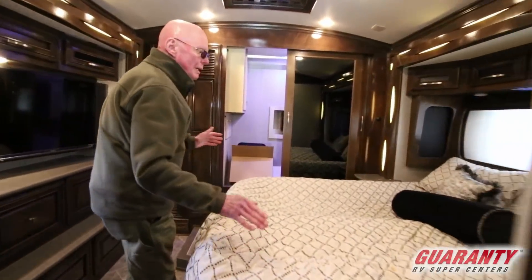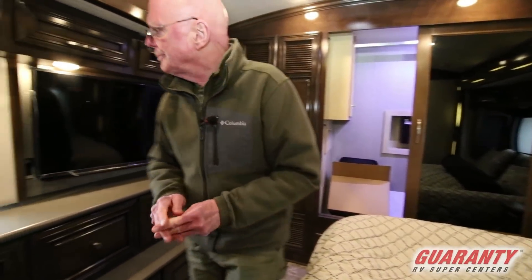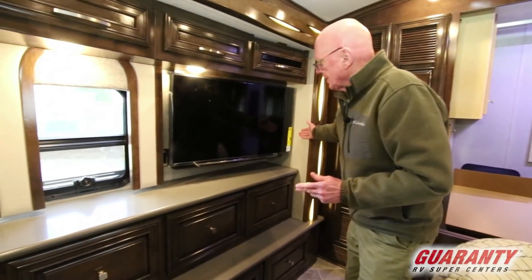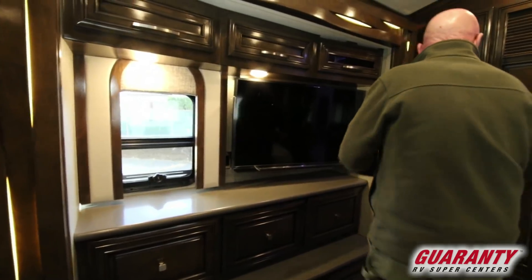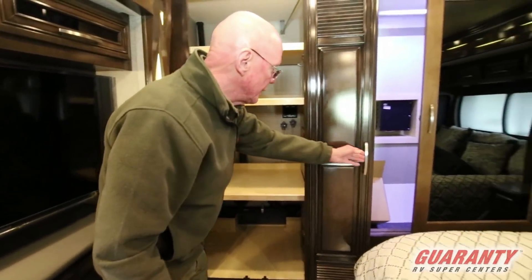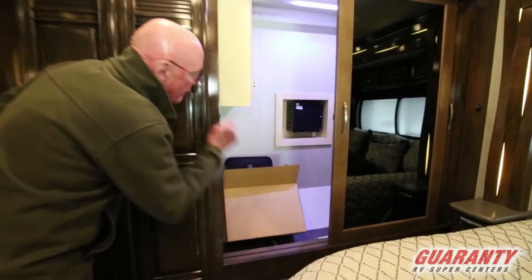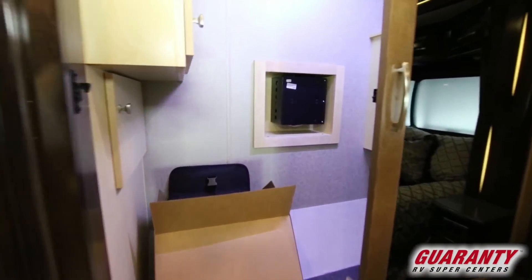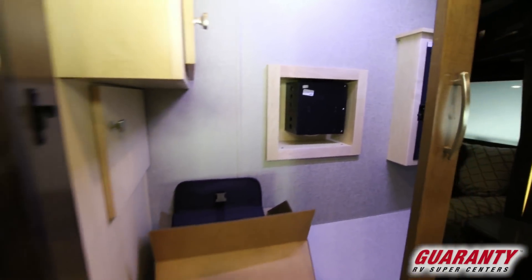This coach has a queen bed, and this is the air mattress — it's deflated right now. Large television set — this is one of the largest TV sets I've seen in a bedroom. Power shades of course. This motorhome is plumbed for a washer and dryer; instead, we've got a lot of storage right there. Notice the size of the wardrobe, and there is a safe in back for security.